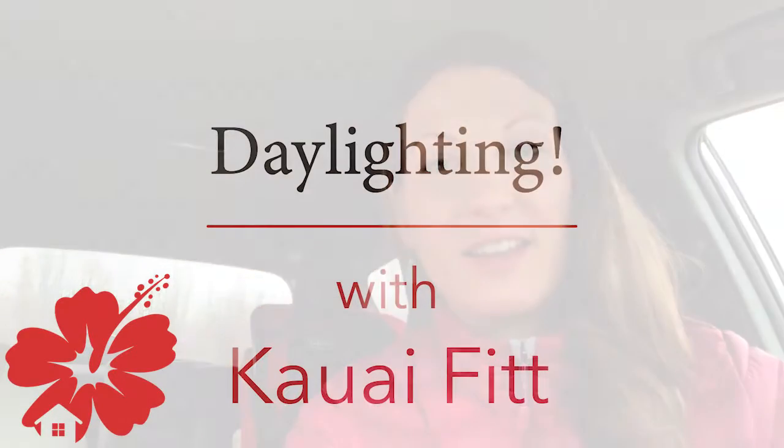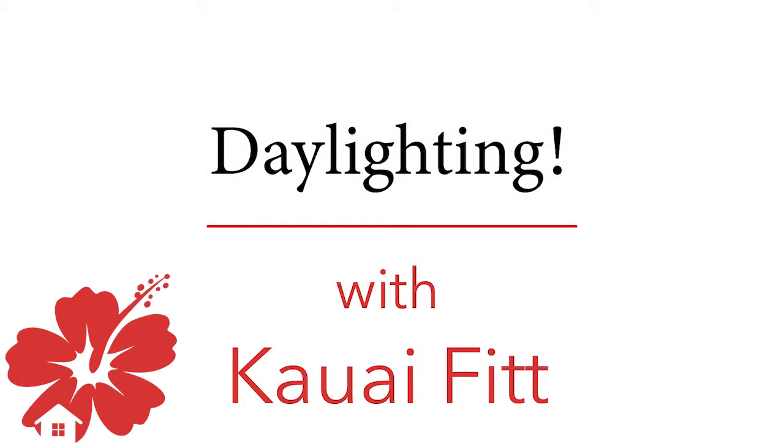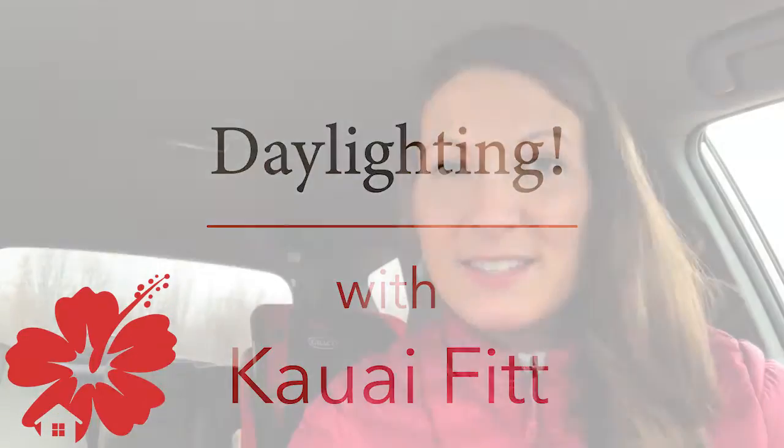Good morning, my name is Kauai Fit, and I'm a realtor here in Anchorage, Alaska. Today we're talking about daylighting, and daylighting is a sensitive subject for us Alaskans, especially since we don't get a whole bunch of it in the wintertime and we need our annual Hawaii fix. But there's a large difference between artificial lighting and natural lighting when it comes to psychological benefits, and I think all of us Alaskans understand that.